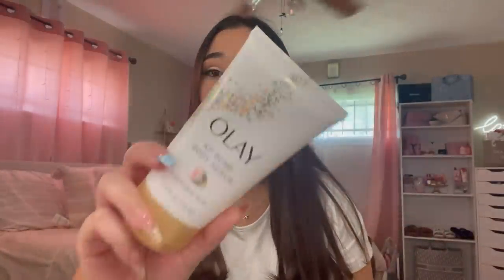Also, I've been using this as well — this is the OLE KP bump body scrub. I feel like this and the CeraVe go perfectly together. I struggle with strawberry skin, which is why I never liked to wear shorts, because I was super insecure about it. They're still there but they're not as noticeable anymore — obviously if you look really close you can tell, but it's nothing compared to before. So this gets a 10 out of 10; it's definitely been helping me a lot.